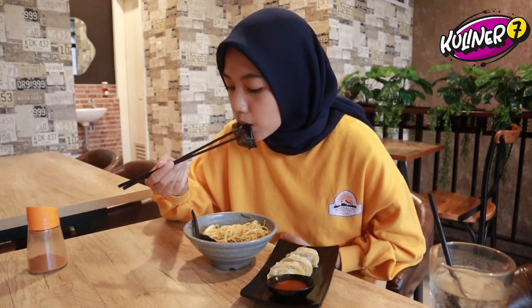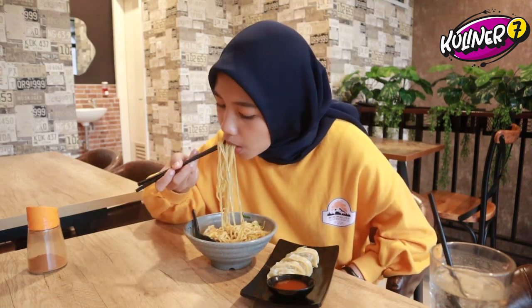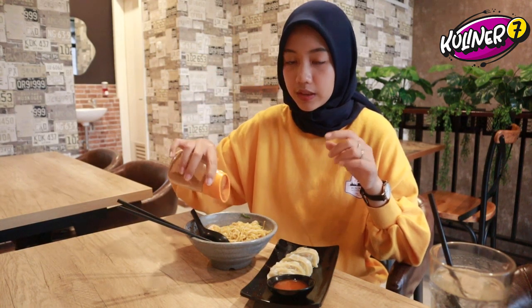Toppingnya bener-bener full banget. Pas baru dateng, di atasnya dihiasin sama topping-topping: ada kerupuk naruto, ada daging ayam dua versi — ada ayam yang dicincang lembut-lembut, sama satu lagi potongan besar. Terus ada setengah butir telur ayam yang udah direbus. Sama ada rumput lautnya. Menurut Caca ini lebih ke asin sama asam, jadi Caca perlu tambahan bubuk cabainya lagi.